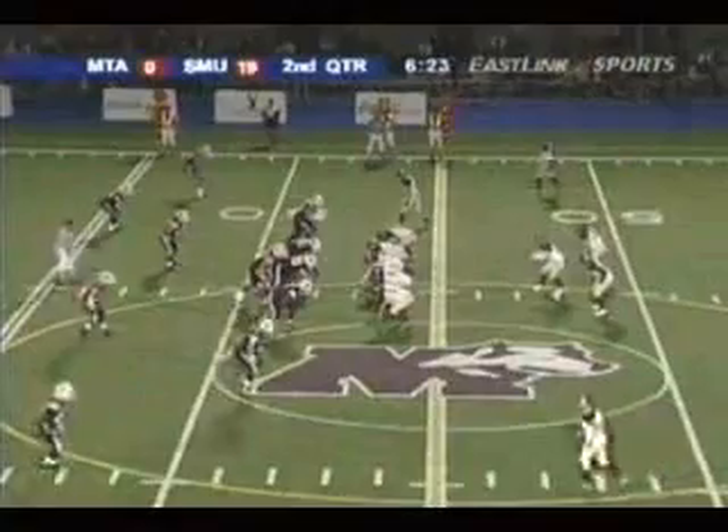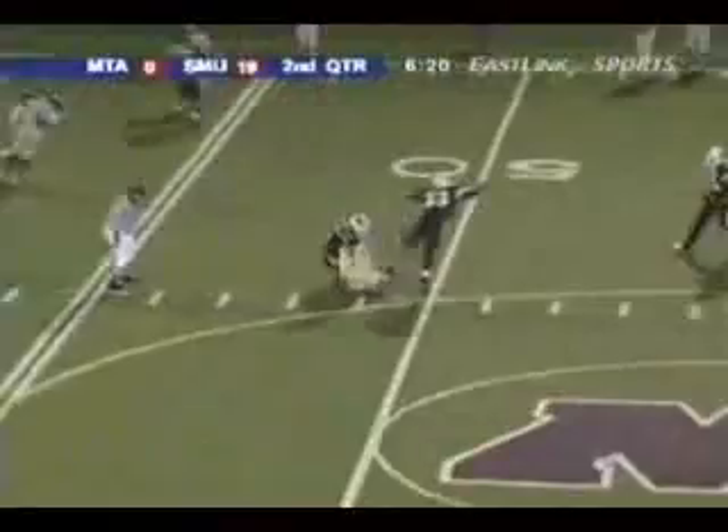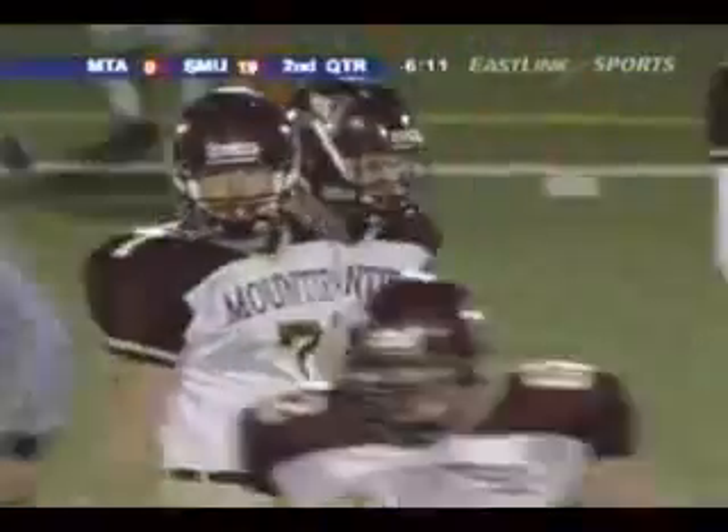So let's take a look at Moran. They fake it to him, and underneath to Mace over the middle, and he makes the catch. So Cam Mace with two straight grabs for the Mounties. Now that's what you have to do when the backers come from the inside as they did there.